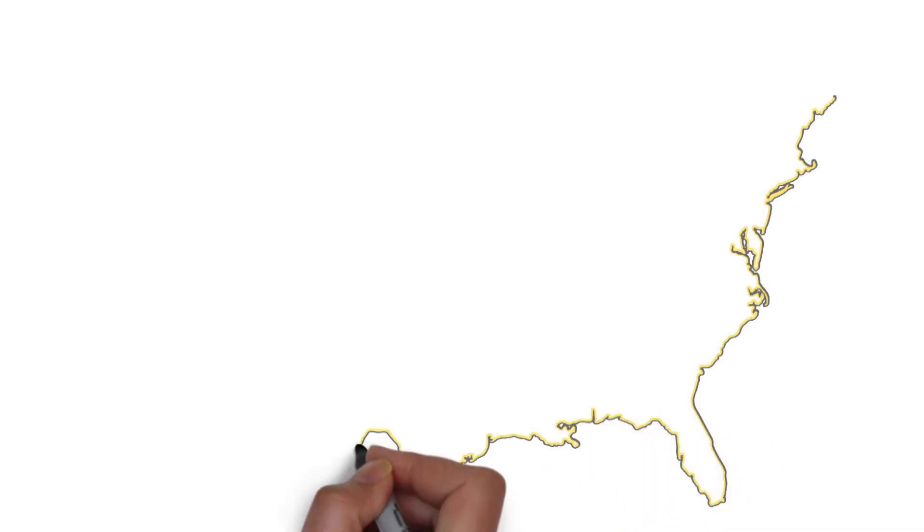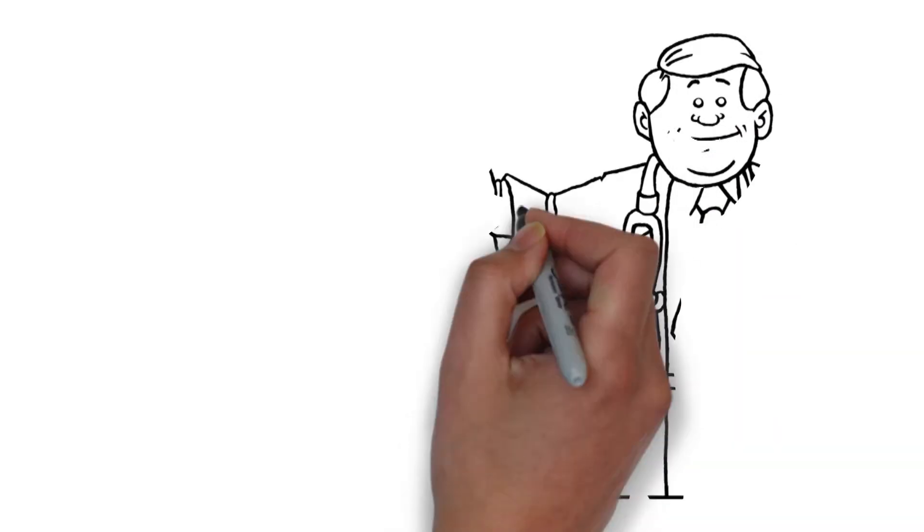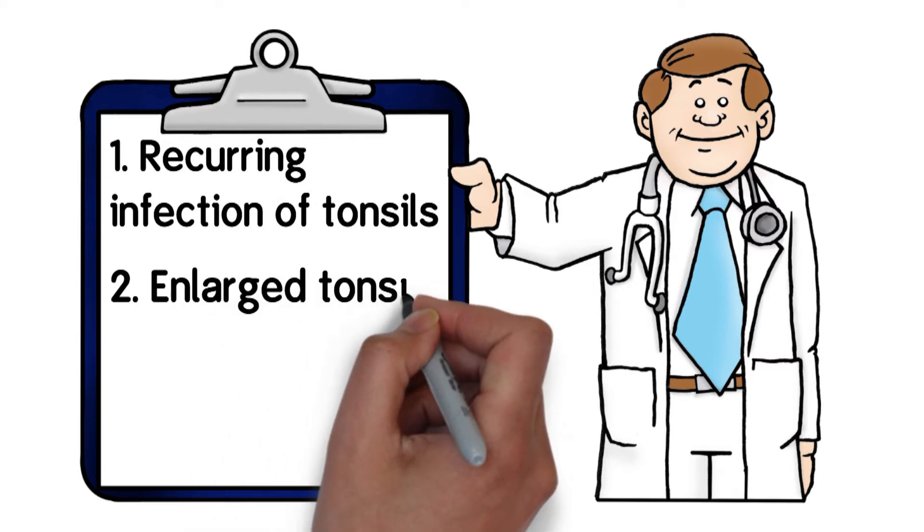Tonsillectomies are one of the most common surgical procedures performed in the United States. They are commonly performed for two main reasons: recurring infection of the tonsils, or enlarged tonsils.